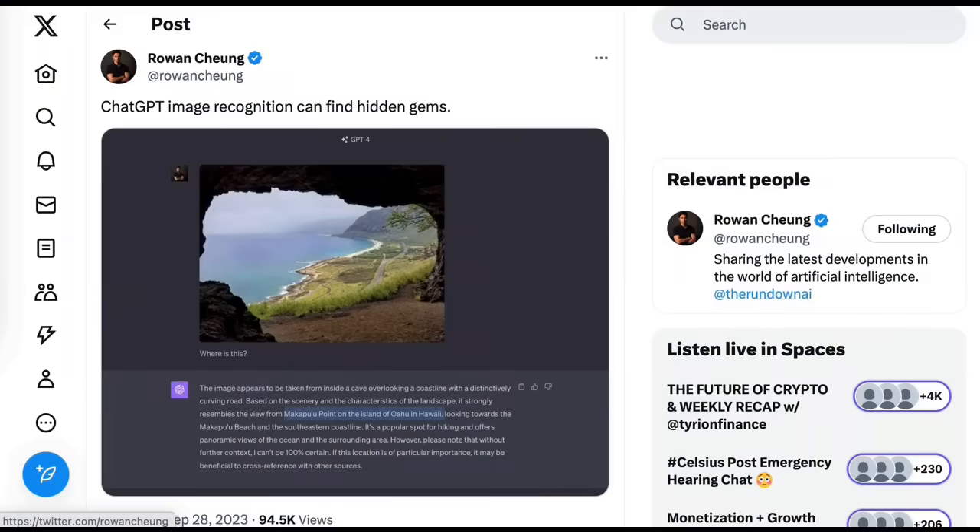ChatGPT with Vision isn't even out yet for most people, and yet those who do have access are already showing some mind-blowing use cases. Today we are looking at the fruits of one of the more exciting AI product announcements recently, which is ChatGPT with Vision. We're going to go through eight different ways people are already discovering how to use this new tool, in hopes that they give you ideas for when it becomes widely available.